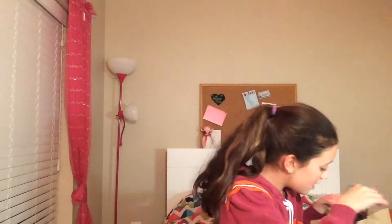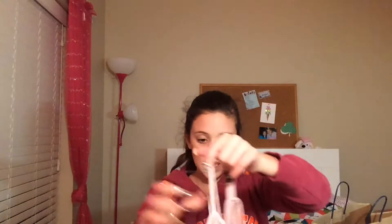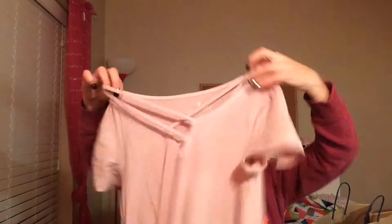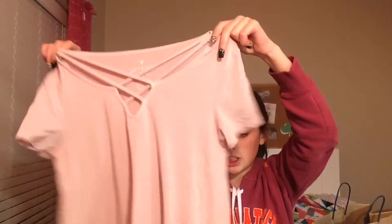The next place we went was American Eagle, which I'm obsessed with — everything in this bag is so cute. The first thing I got was this shirt from the soft and sexy line. Super cute — I love the cross in the middle and I love this color, it's like blush.